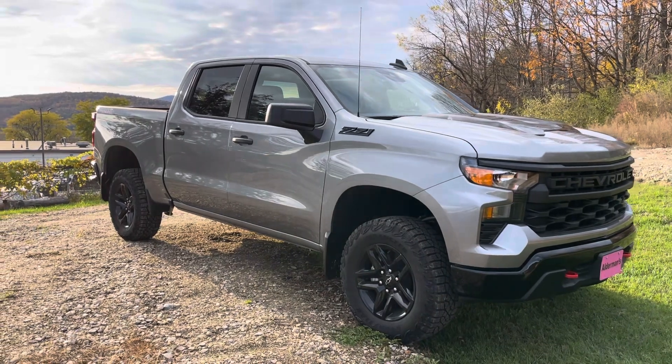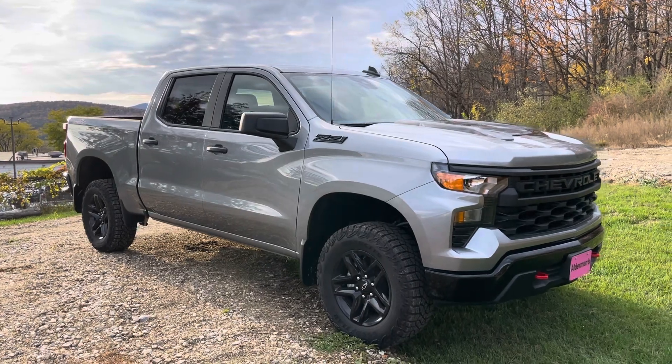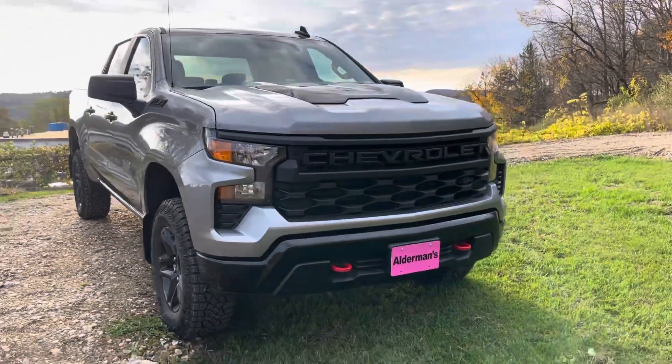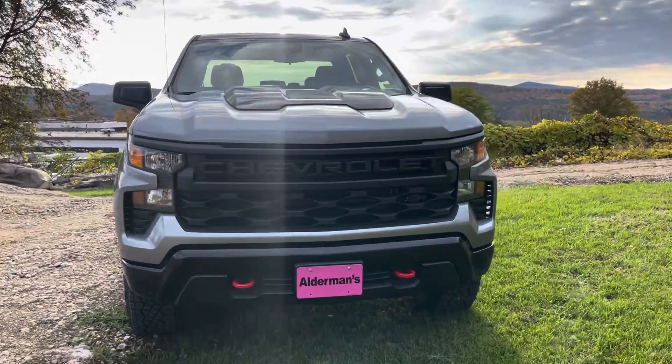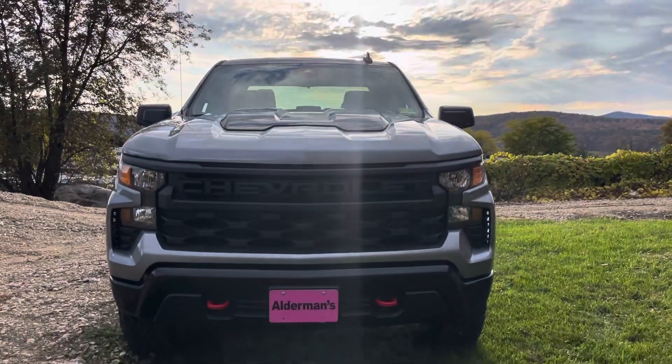This is finished off in the sterling gray metallic, one of my favorite colors, and it's the blacked-out edition — 18-inch blacked-out wheels, the Z71 off-road badging there on the front, and a nice hood insert which is black too, so pretty cool look.